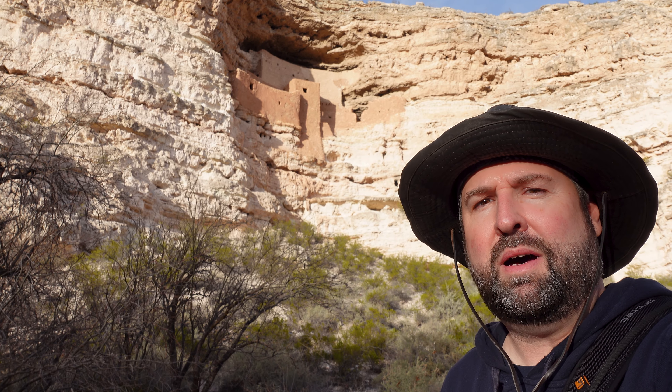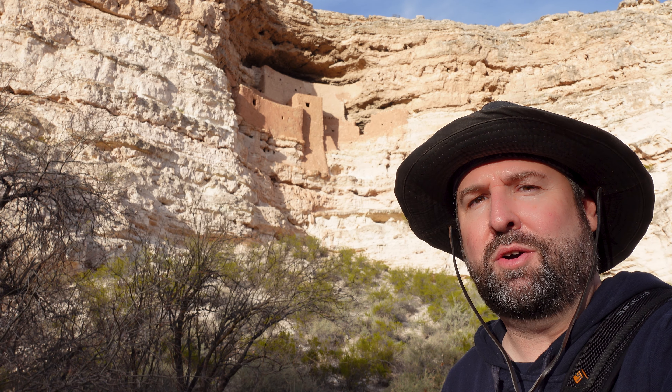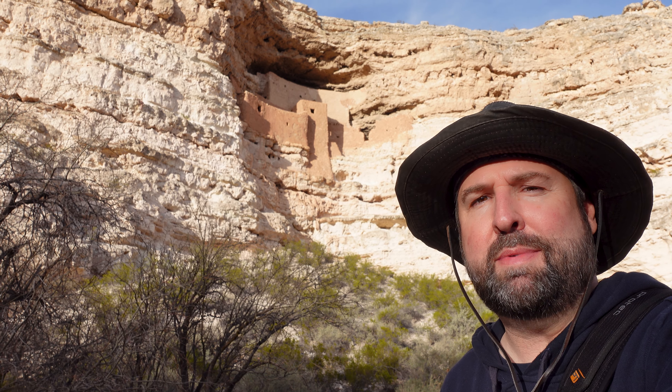Alright folks, there you have it — Montezuma Castle and Montezuma Well, a double dose of Montezuma action here in the beautiful state of Arizona. The next time you're in these parts, this is not to be missed.